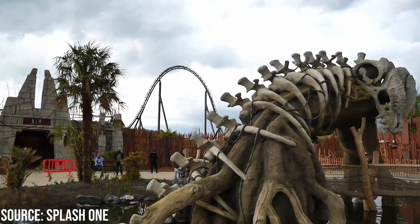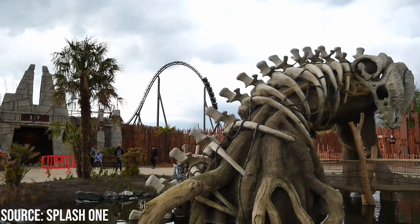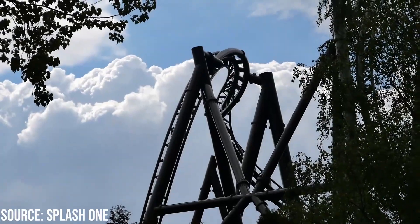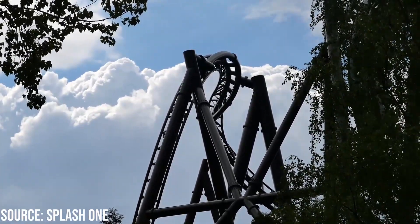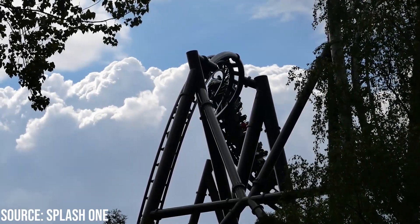One of the biggest surprises with Kondra was the quality of the theming. The new area is really well done and the station building has excellent theming. The bulk of the queue line is outside and lacks too much theming, but there are some plants and great views of the coaster as well, especially around the drop.